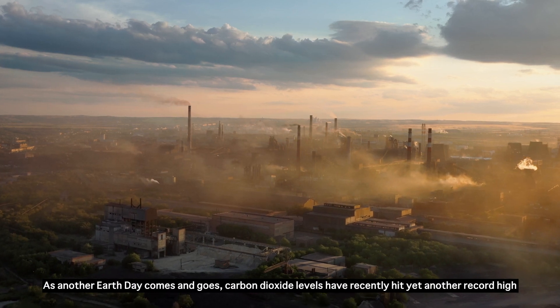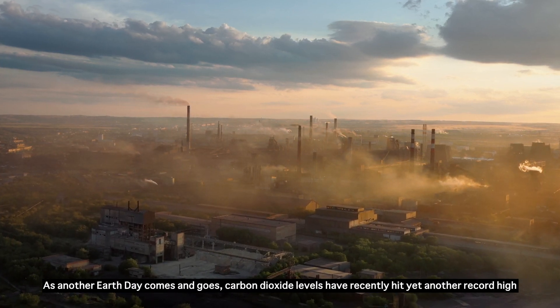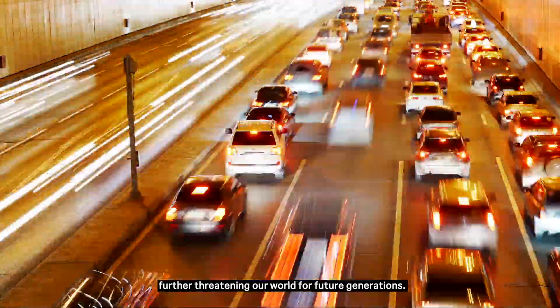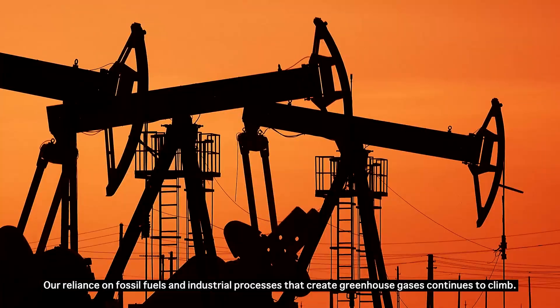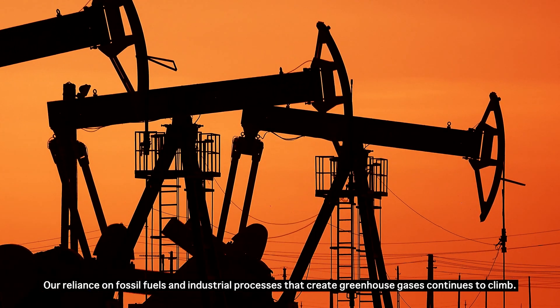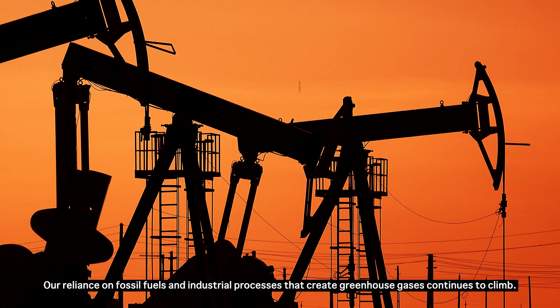As another Earth Day comes and goes, carbon dioxide levels have recently hit yet another record high, further threatening our world for future generations. Our reliance on fossil fuels and industrial processes that create greenhouse gases continues to climb.